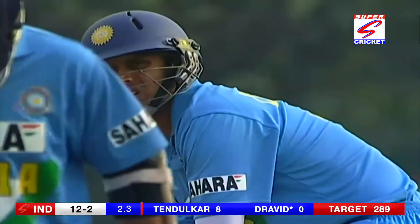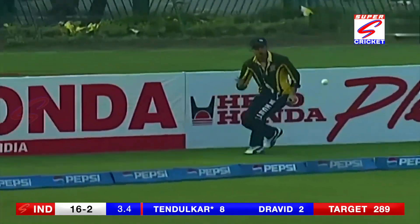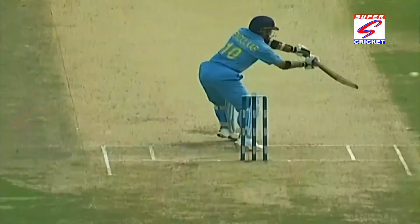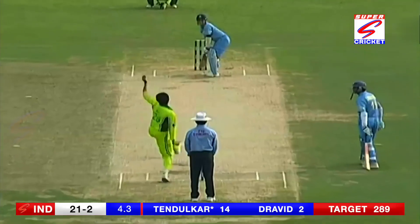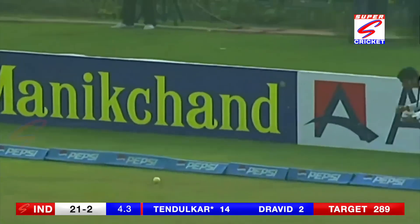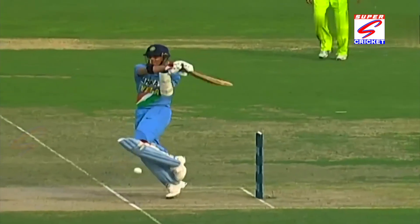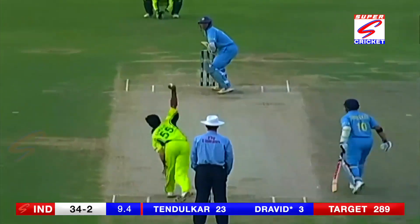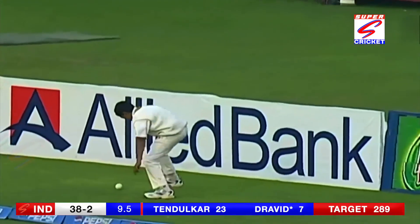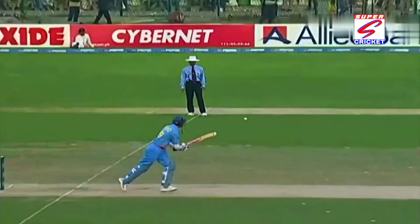Rahul Dravid is taking guard. Width and four. Short and wide — bread and butter. Short ball; Sachin Tendulkar heard the call early, in position early — that's his fourth boundary. Tendulkar didn't make very good contact. That's a good shot — that's not where you want to be bowling to Rahul Dravid. Rahul Dravid is good even if it's on the middle stump.